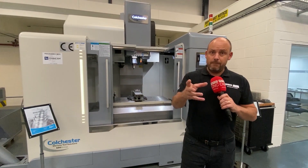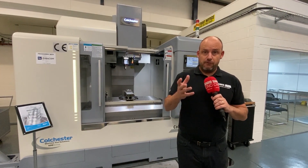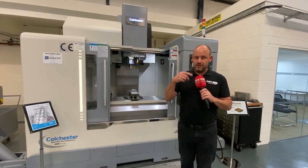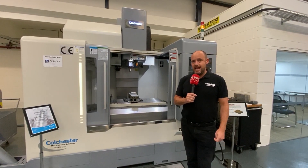This is a collaboration between Dormer, the tooling supplier, and Colchester Machine Tool Solutions. The event is happening tomorrow - you can register for it online or just turn up. They've already got plenty of people registered. If you want to see dry machining happening and find out why you should be using it, come here to Colchester Machine Tools tomorrow in Elland.